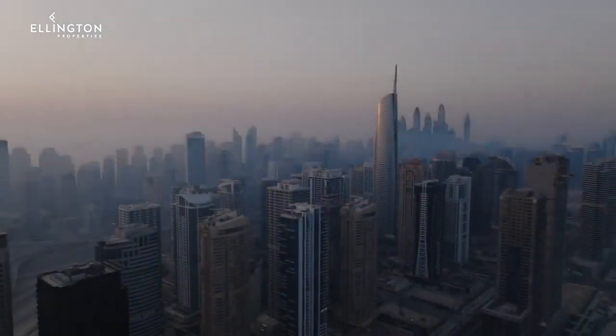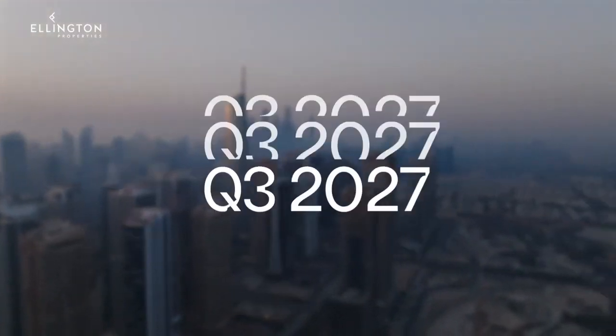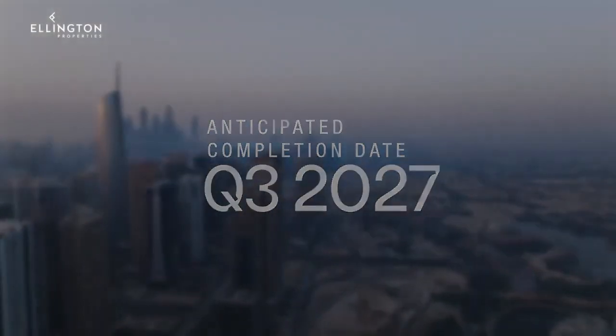Mercer House offers a flexible payment plan tailored to suit your needs. The anticipated completion for this architectural marvel is Q3 2027.